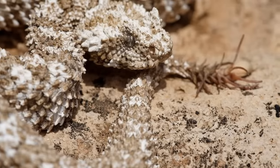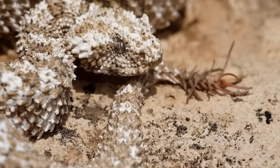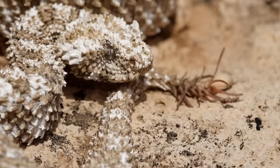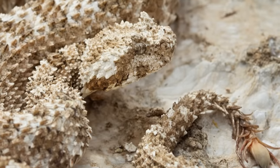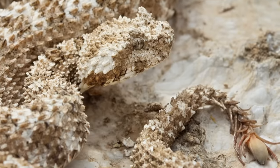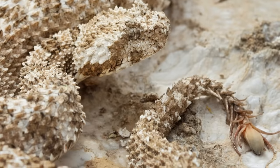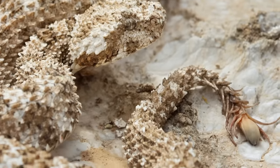These vipers eat birds. Now you may be wondering how on earth this viper could catch, let alone eat a bird, but this is where the ingenious hunting technique comes in, and it's what makes this snake famous. The spider tail that the snake gets its namesake from is an appendage on the end of its tail that has leg-like frills. These frills are actually elongated scales, which makes it resemble a spider.